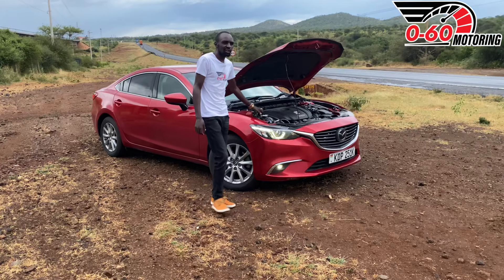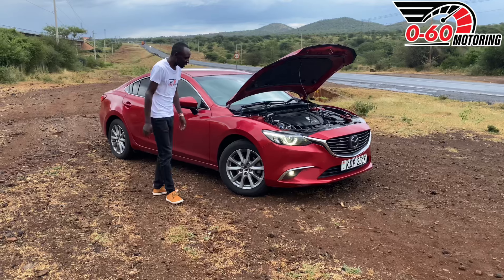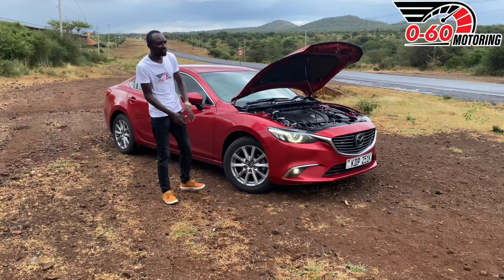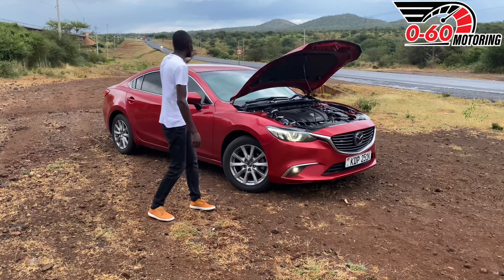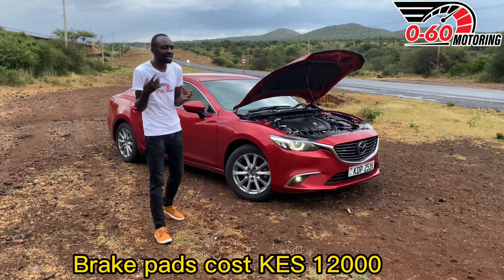The maintenance cost of this car is pretty simple. An oil change will cost you around 6,000 shillings. The only thing that is expensive are the brake pads — front brake pads (original ones) will cost you 5,500 shillings, and the rear ones will cost you 6,500 shillings, so cumulatively that is around 11,000 shillings. Overall, the maintenance of this car is not that expensive.